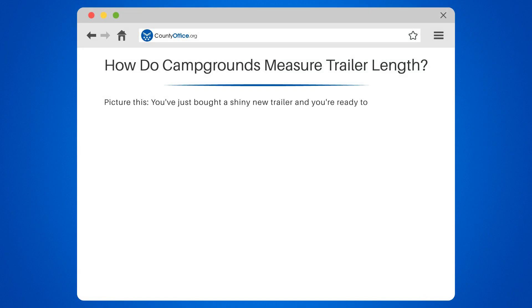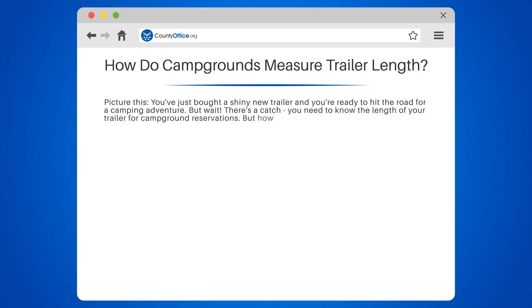Picture this. You've just bought a shiny new trailer, and you're ready to hit the road for a camping adventure. But wait, there's a catch. You need to know the length of your trailer for campground reservations. But how do campgrounds measure trailer length?